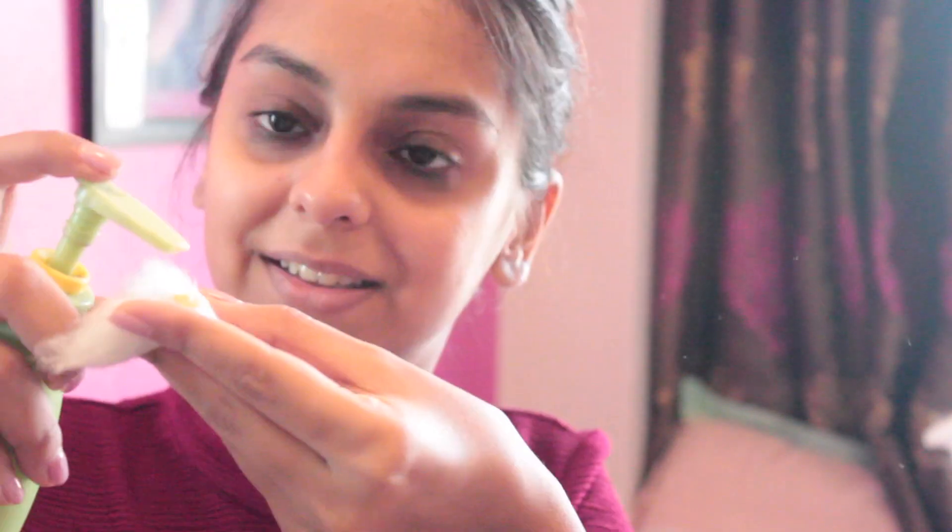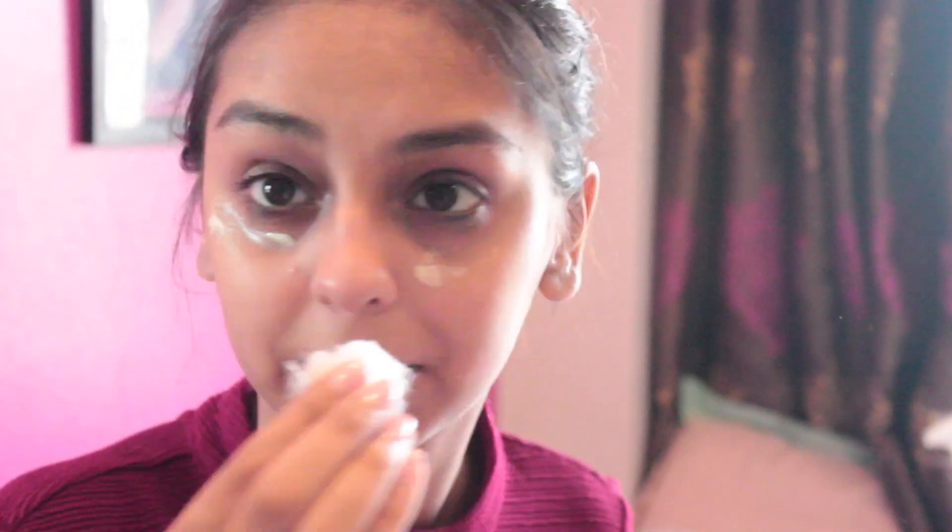Before I get started, I noticed a little bit of kajal from last night is still stuck on my under eyes. I did wash my face and remove all my makeup last night. I'll link my 'get unready with me' video below. I'm going to use my Lotus Herbal cleanser and a bit of cotton to remove the residue and then moisturize my skin.